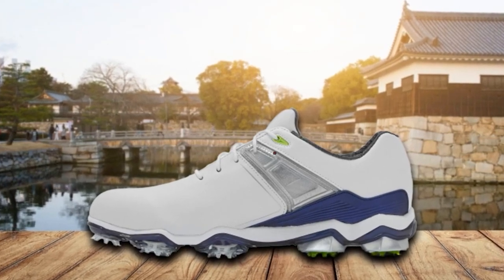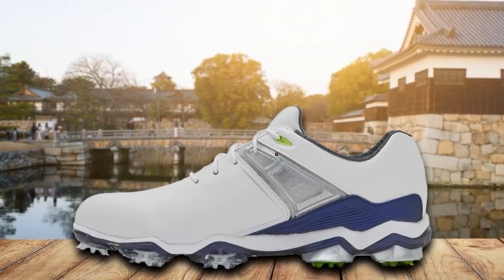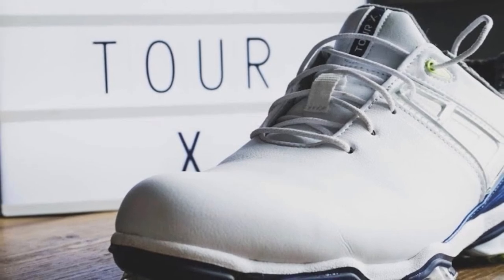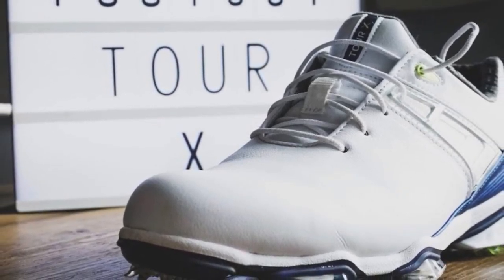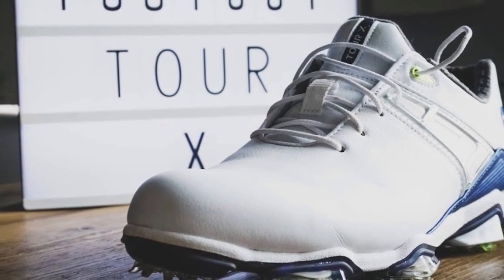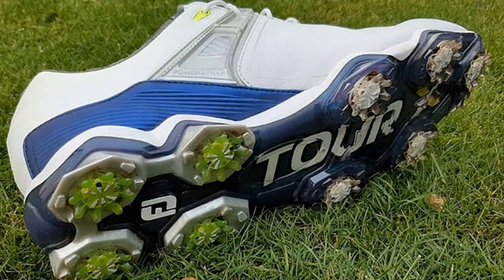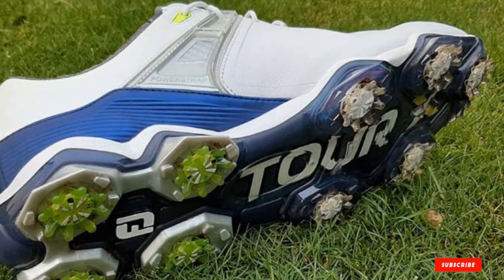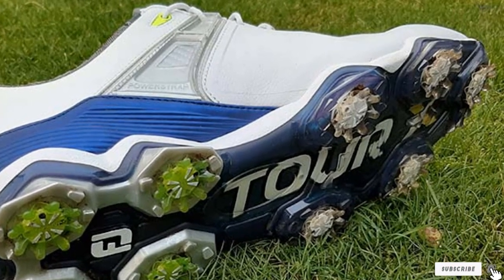In testing, we couldn't have been more impressed. Combining every performance characteristic you could want, it's hard to see where FootJoy goes from here. When you put them on and lace them up, two things quickly become apparent: the comfort on offer and the feeling of stability provided by the power strap across the midfoot. On to the course, that's where the nine spikes come into their own. Not only were our feet comfortable and locked in, but we had so much confidence in the grip provided. It really is one of the most well-rounded shoes we've ever tested.